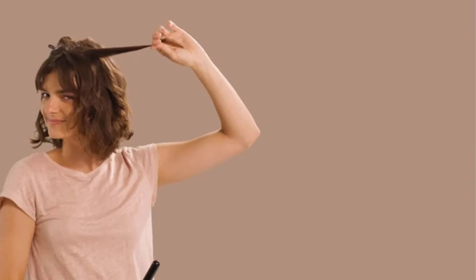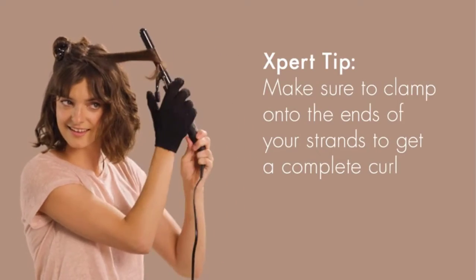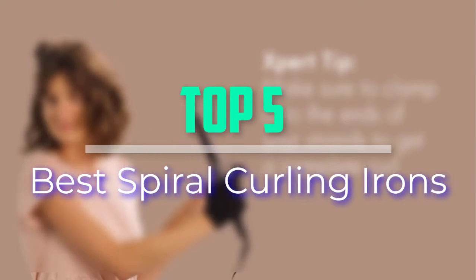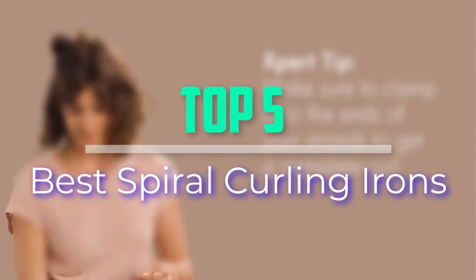Hello everyone, welcome back to our new video. In this video, I will give you more information about the top 5 best spiral curling irons that are available on the market.